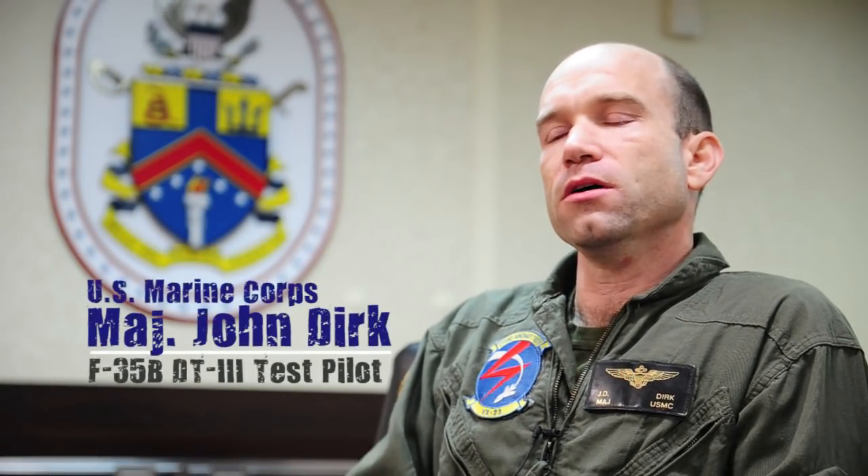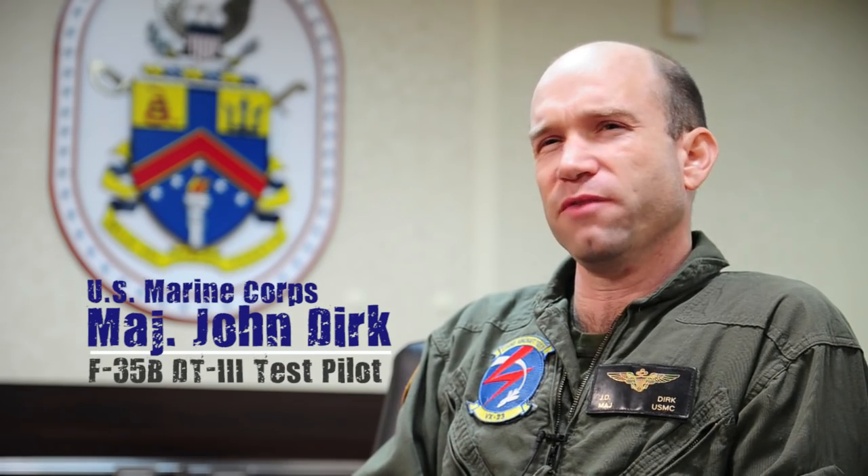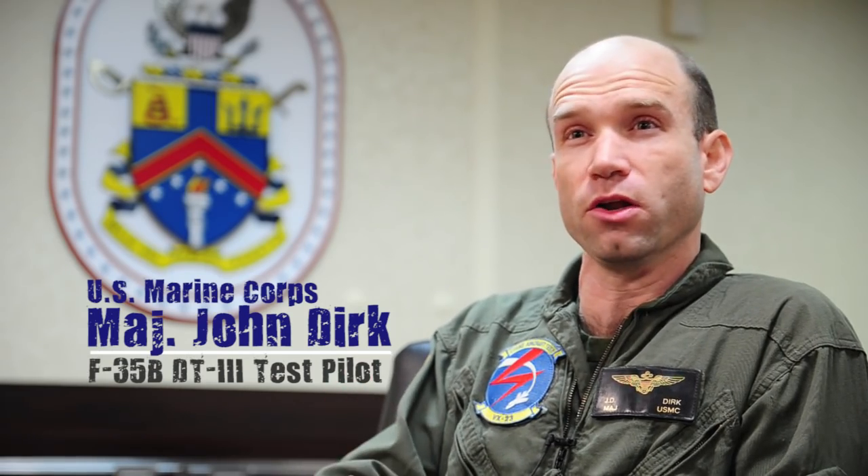The F-35B brings a first-day low-observable stealth aircraft strike capability, and that is unique and new. Now we have a stealth capability off a relatively moderately sized ship — less than 50,000 tons — that can be anywhere in the world, which means there's nowhere in the world that an enemy can hide. They can't get a good missile system and keep us out. So if we have the ability to send an amphibious ship there with the F-35, then we can prosecute targets.